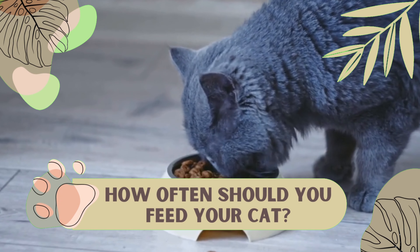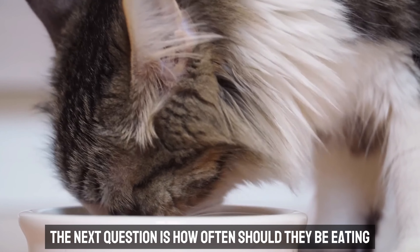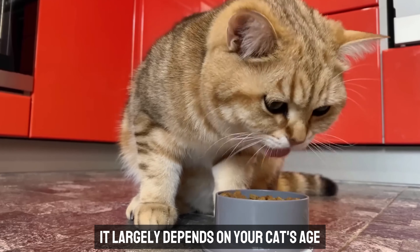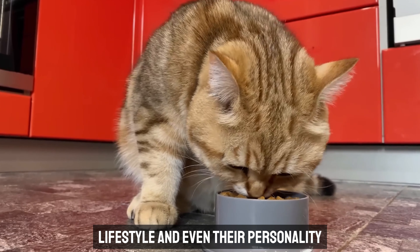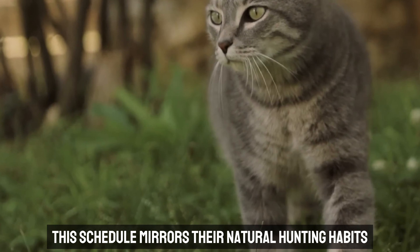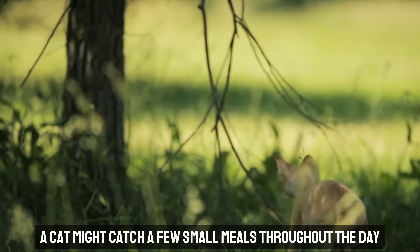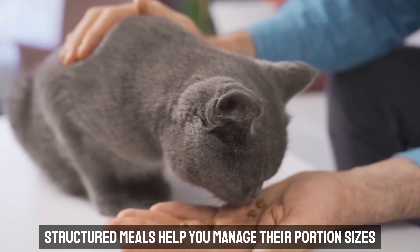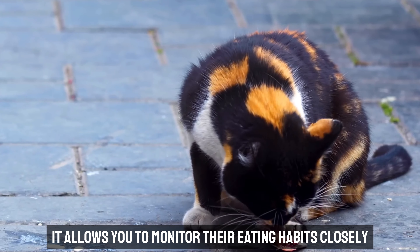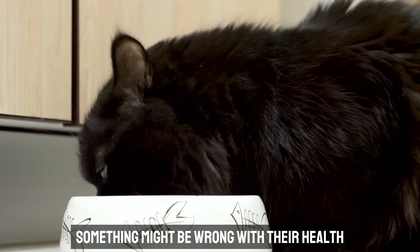How often should you feed your cat? Now that you've got a handle on how much to feed your cat, the next question is how often should they be eating? It largely depends on your cat's age, lifestyle, and even their personality. For most adult cats, feeding them once or twice a day is the norm. This schedule mirrors their natural hunting habits — in the wild, a cat might catch a few small meals throughout the day. Structured meals help you manage portion sizes and monitor their eating habits closely, which can be a lifesaver if your cat starts eating less.